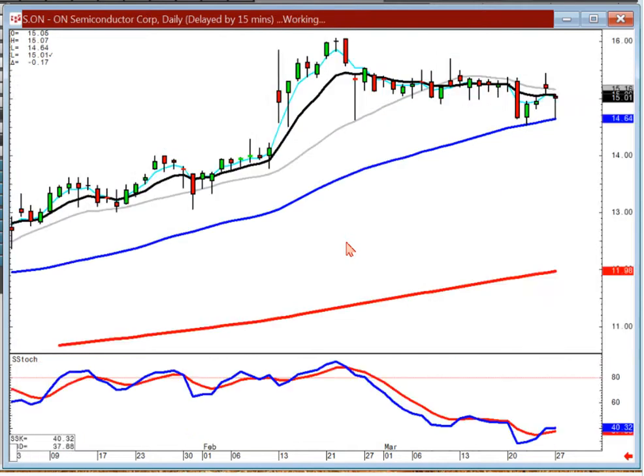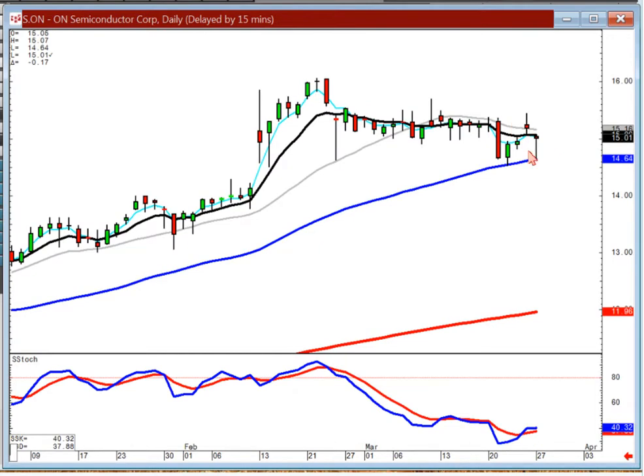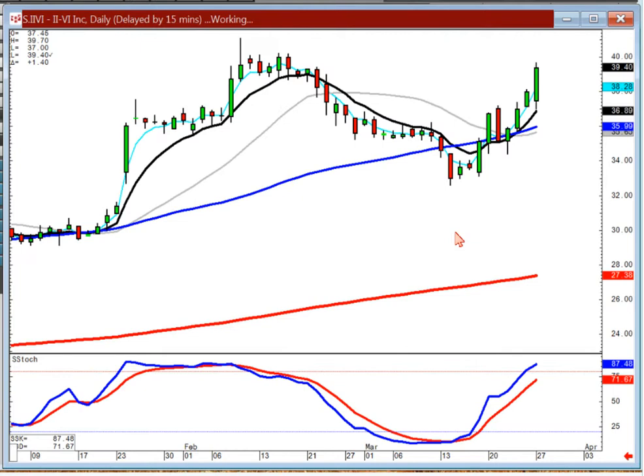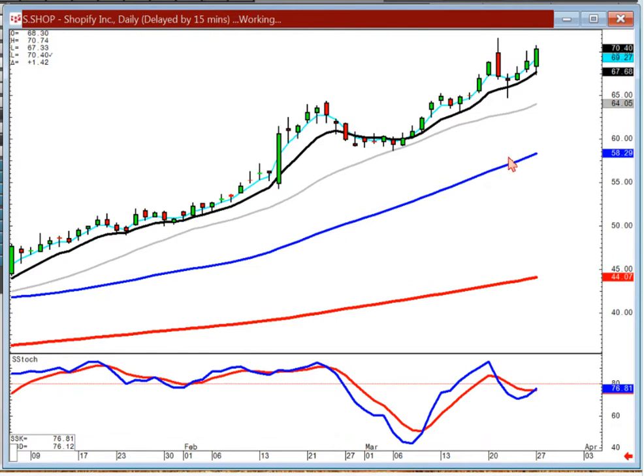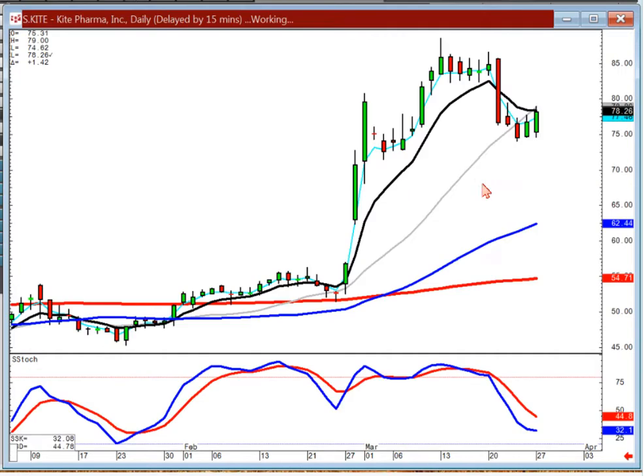We recommended ON also because of the potential scoop pattern, but it opened lower. I'd still be a buyer if it comes up through here because of the handle. IIVI — good chart. And SHOP — Shopify, still a nice steady uptrend. Kite had been a short, but it was covered. Now get ready for that bullish confirmation — kind of giving you a little scoop pattern. This could have a good strong move back to the upside.